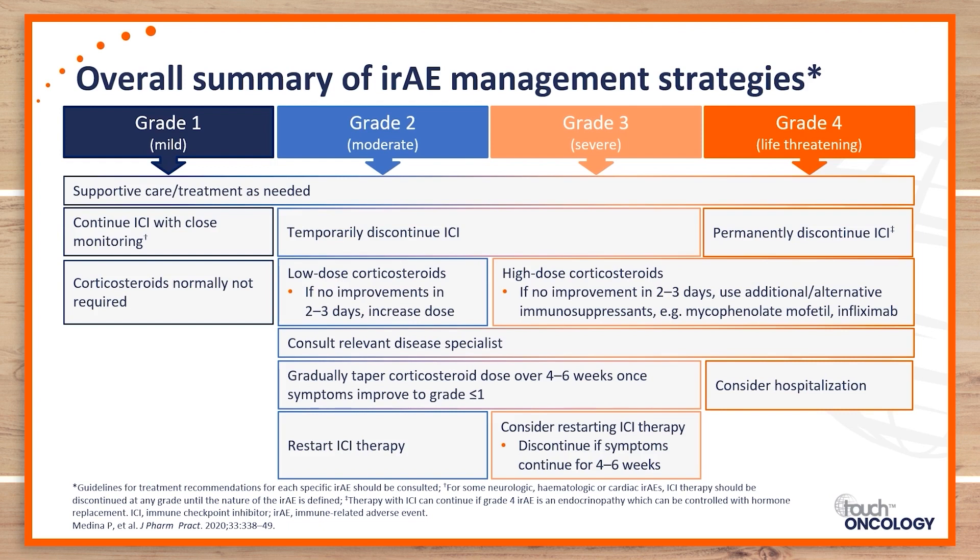A grade one adverse event warrants supportive care therapy, whereas a grade four would require interrupting or discontinuing therapy and hospitalizing the patient. A common theme in the management of immune-related adverse events is the use of corticosteroids. As we're priming up the immune system, the way we extinguish an overactive immune system is with corticosteroids, which are one of the main management strategies.